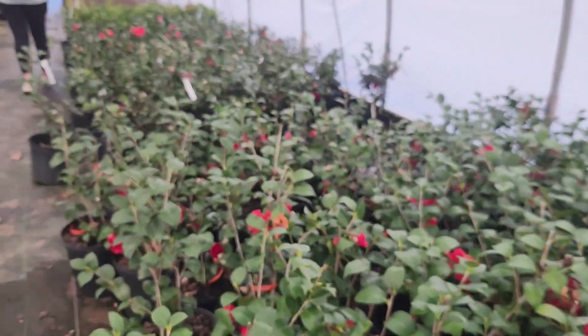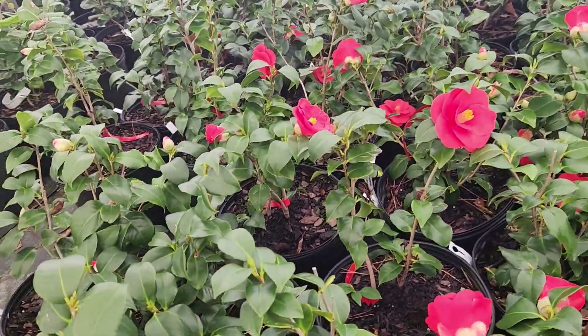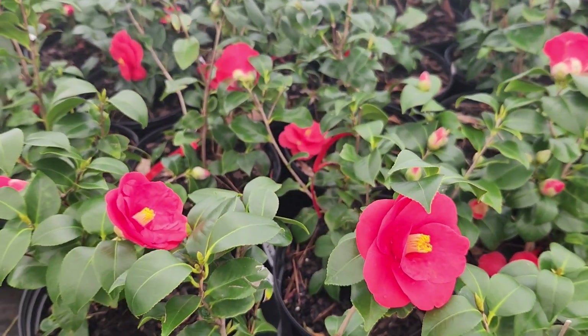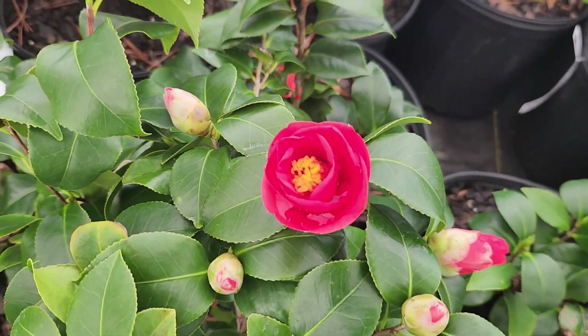These are the Professor Sargent Camellia Japonicas. These are just budded up. Look at these sweet things. This is the Greensboro Red. This one can take sun or shade. They are so beautiful and vibrant.